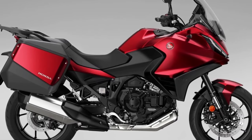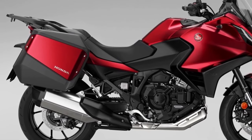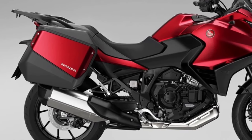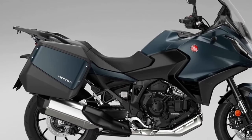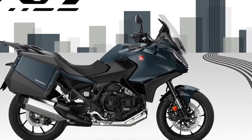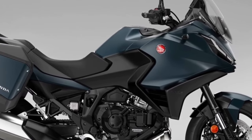The NT1100, whose combination of performance, comfort, functionality, elegant styling, and excellent value made it the best-selling touring bike in Europe in 2023, receives two striking new color updates for 2024. Matte Blue Jeans Metallic and Candy Chromosphere Red join the ever-popular Matte Iridium Gray Metallic in the NT1100 lineup.